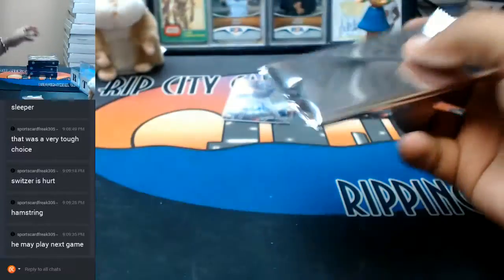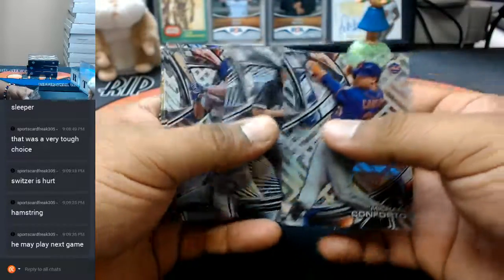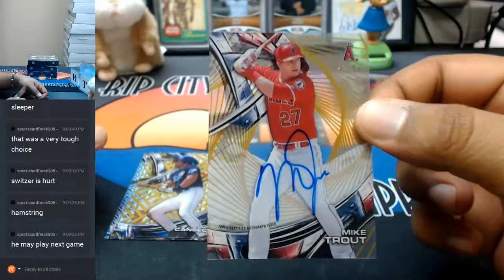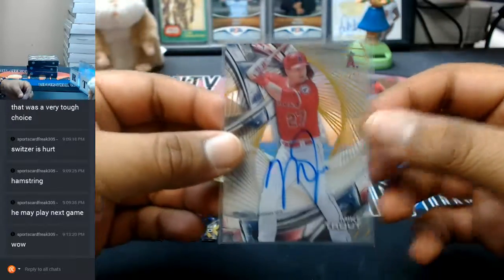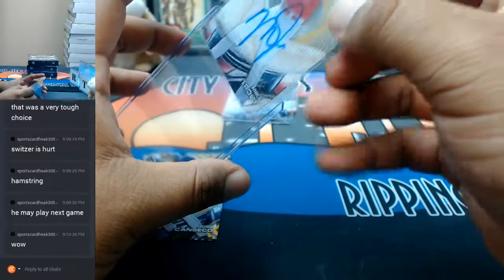Let's see what's in this. Babe Ruth - that's cool. A Mike Trout auto numbered to 50 for the Angels. Dang, that's nice, that's a really big card. Gotta top load this. If you had the Angels, oh man, talk about lucky.